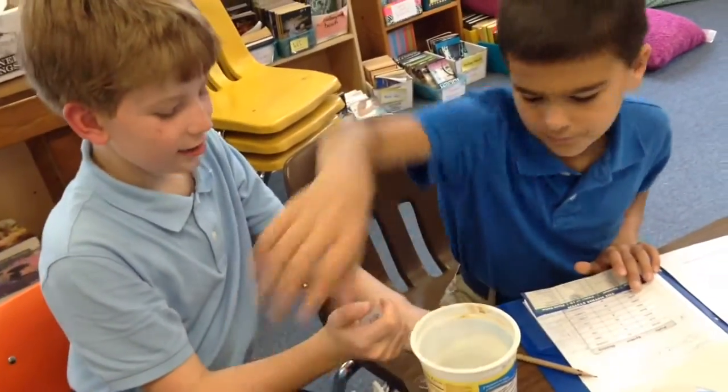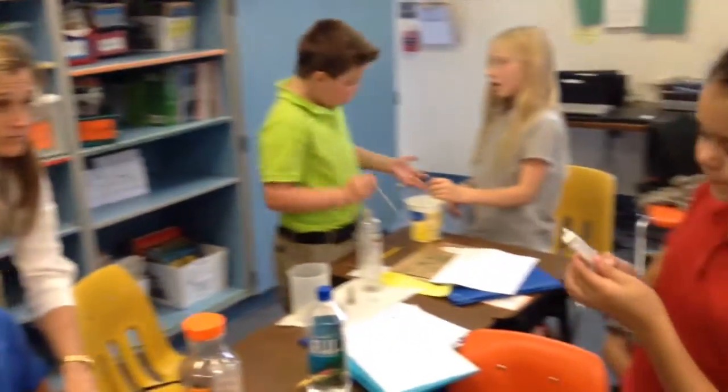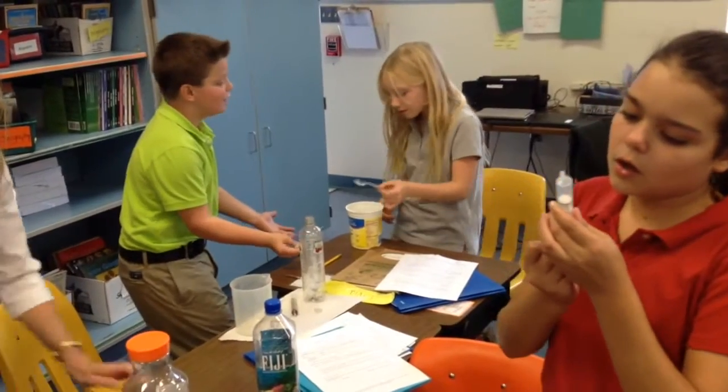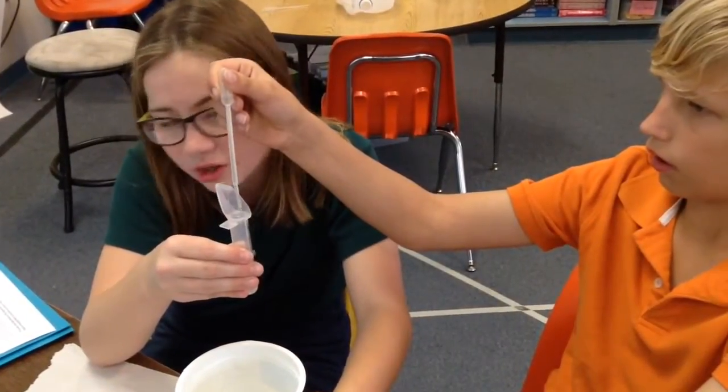Students also went on a liter hunt at home in search of examples of liters and milliliters in their kitchens, bathrooms, and recycle bins. They returned with labels, pictures, and samples of items such as shampoo, cleaning supplies, soda, cosmetics, and cooking liquids, which all included measurements in liters.